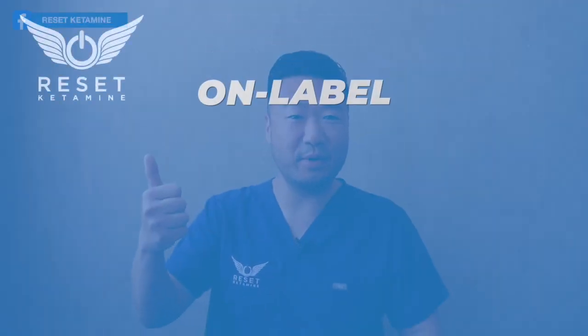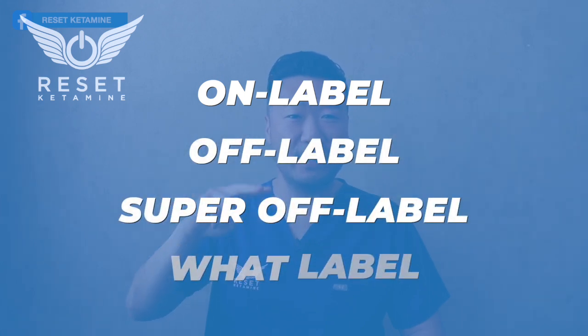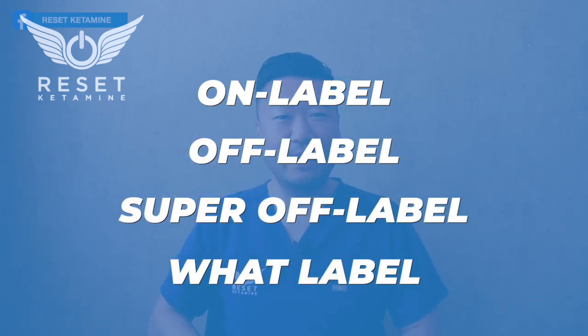To summarize, there are four categories: on-label, off-label, super off-label, and what-label. That's a brief summary of how I think about the categories and the ways ketamine is being used today. Please let me know what you think about this — hit that like and subscribe button so I can know which information is most useful for you, and I will see you in the next video.